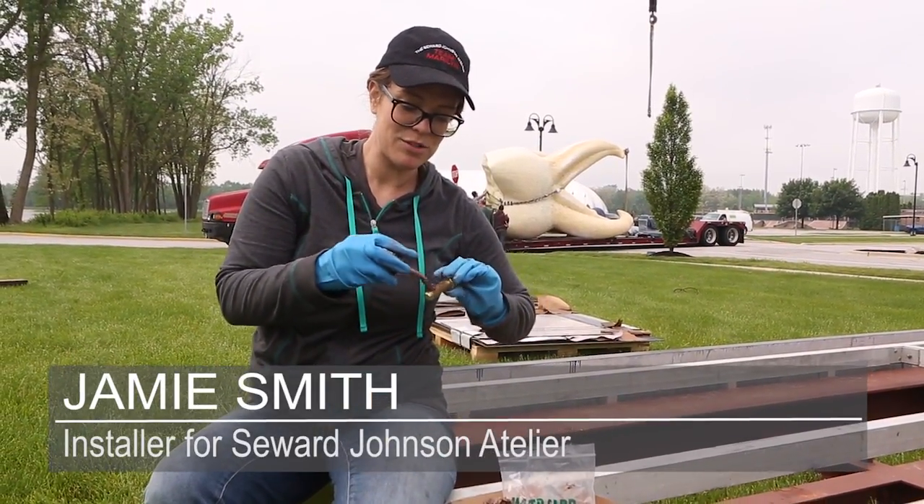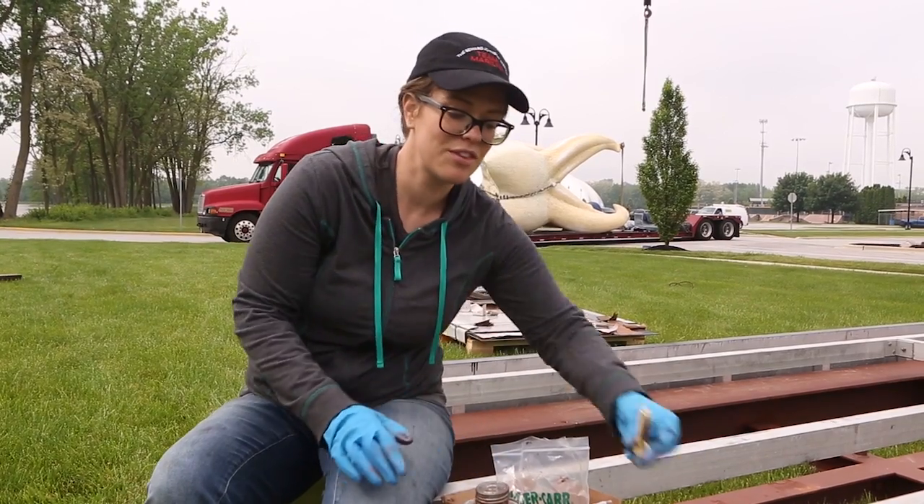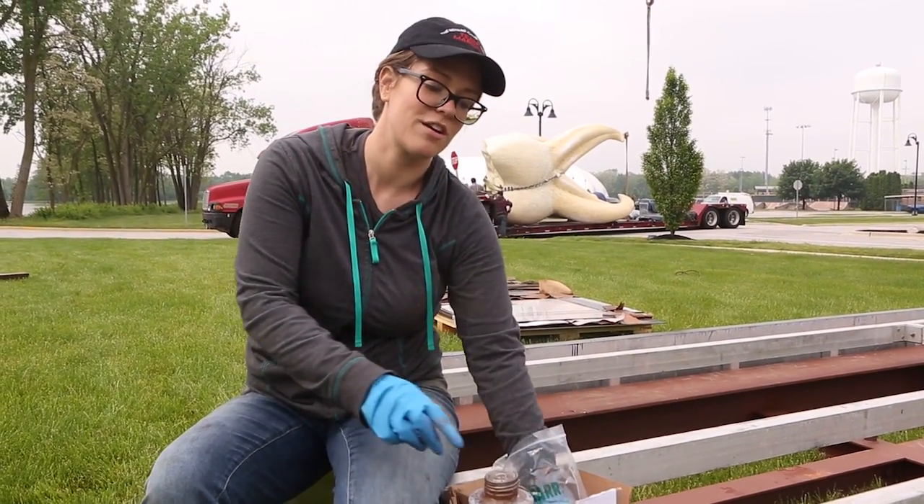Right now we're about to fly in the tooth. It just gets bolted to its I-beam structure here that I'm working on right now.